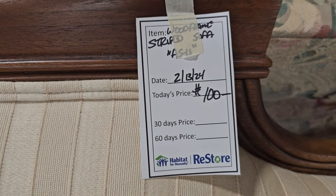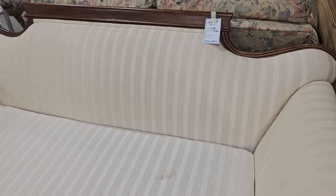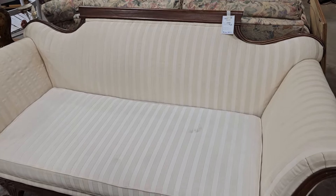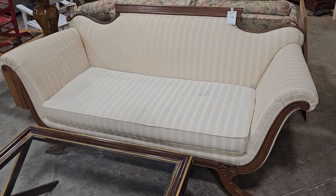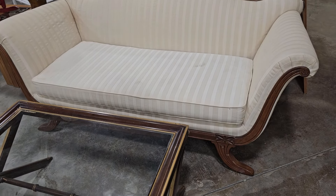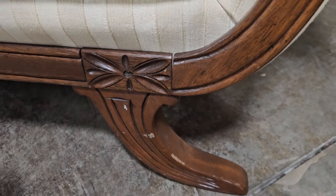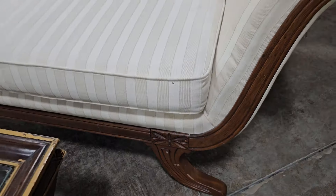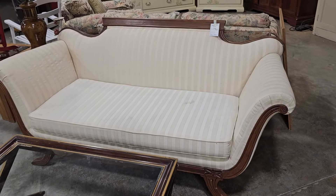I don't know how I missed this last week — they had this sofa here last week. They've got it for only $100. It does have a little stain on it, but I think we could clean that or maybe cover it with a throw. I love those curved arms and look at that carving on it. I think that'd be a beautiful photography prop or if you did maybe a vintage or Victorian look in your home.